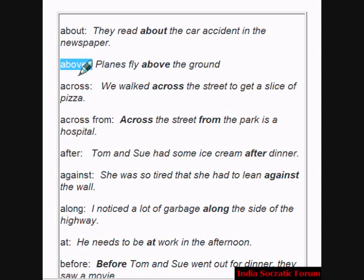Above is another preposition. Example: Planes fly above the ground. Across is another preposition. Example: We walked across the street to get a slice of pizza. Across the street from the park is a hospital.